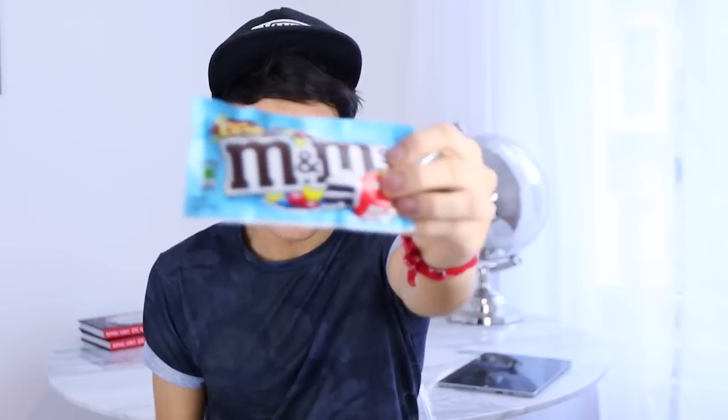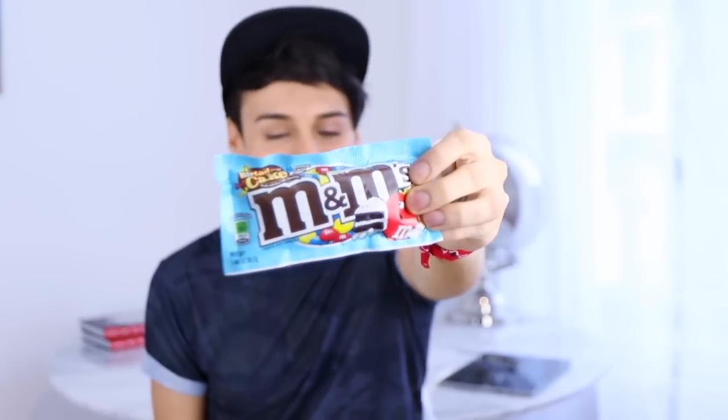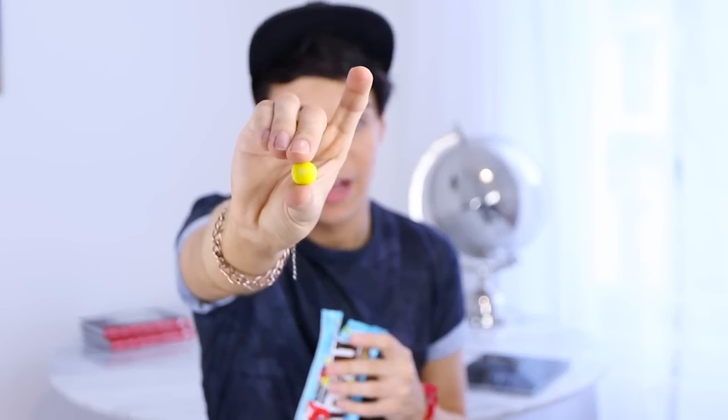This next one is definitely not British but I really want to include it in this video because I think it's so crazy and so fun. It is birthday cake flavored M&M's. Please tell me this is not some sort of joke — this actually exists in the world. I'm going to try the yellow ones which are my favorite. They're M&M's and they do taste like birthday cake.